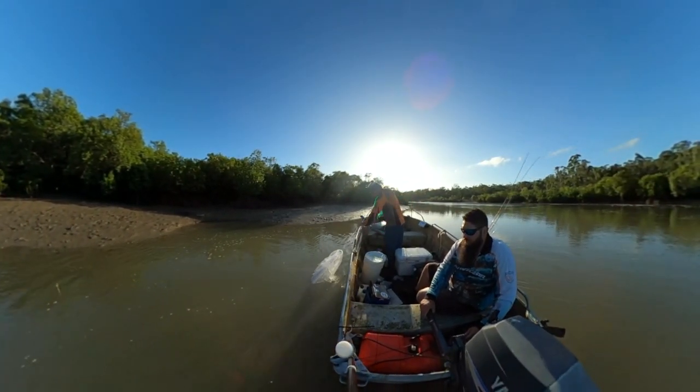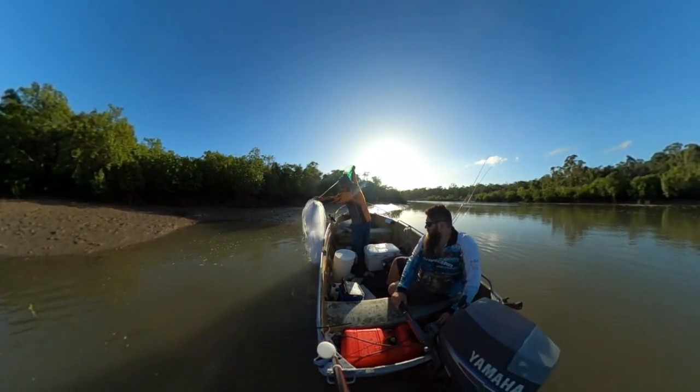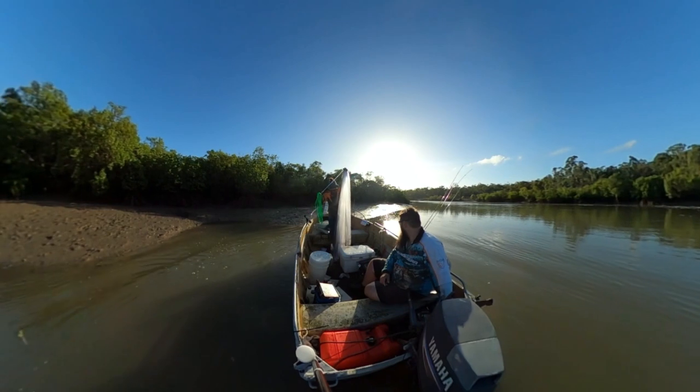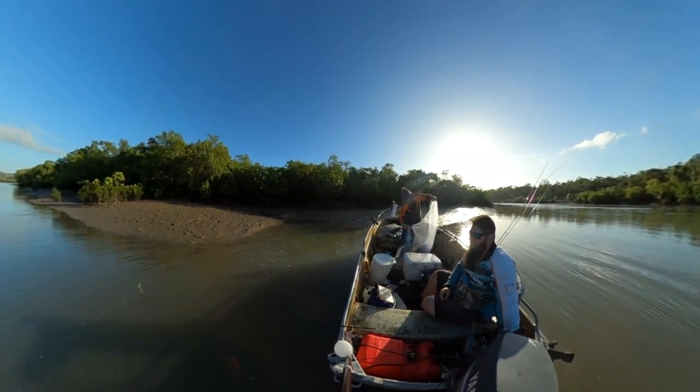We were coming under the bank. That's me pulling us in. Very nice. Slowly getting better at this. I'm kind of hoping we get drawn into this little spot and stay there.